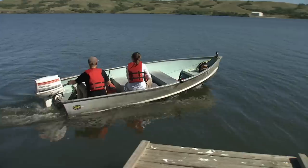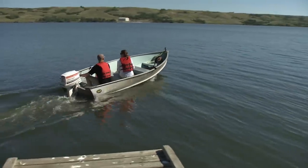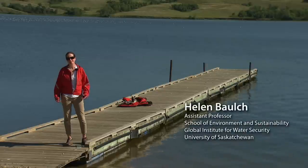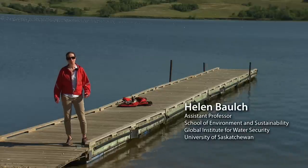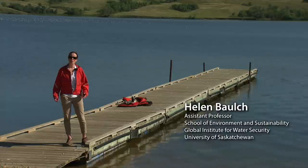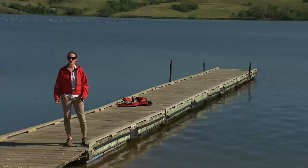I'm here on Buffalo Pound Lake, downstream of Lake Diefenbaker in the Capelle River system. We're interested in algal blooms in the lake in particular because they create challenges for water treatment processes, can be linked to production of toxins, and are frequently linked to problems of taste and odour associated with the drinking water.